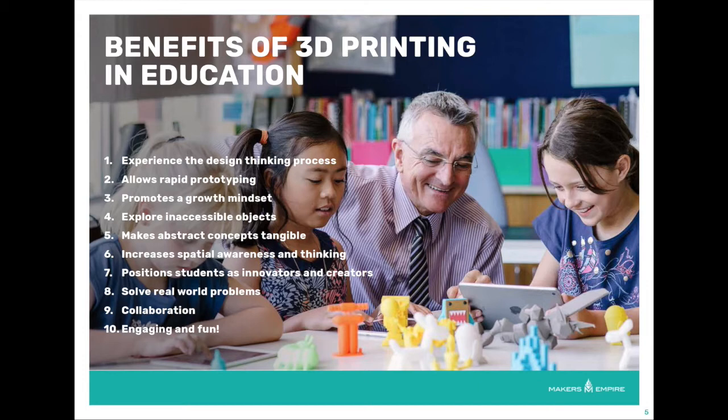From our experience supporting thousands of K-8 educators around the world, the answer is a resounding yes. We see huge educational benefits emerging from using 3D printing in the classroom. Let's take a look at a two-minute video of some 6th grade students embracing a design challenge — it's always better to hear it from the students.